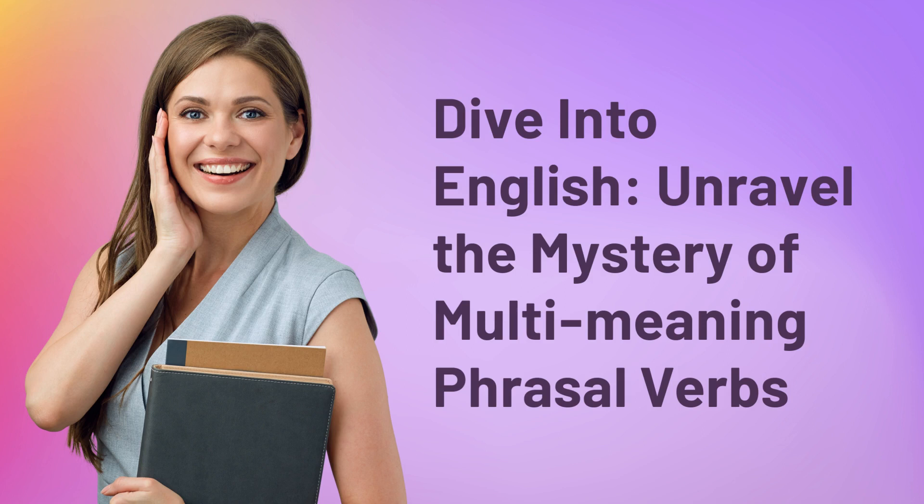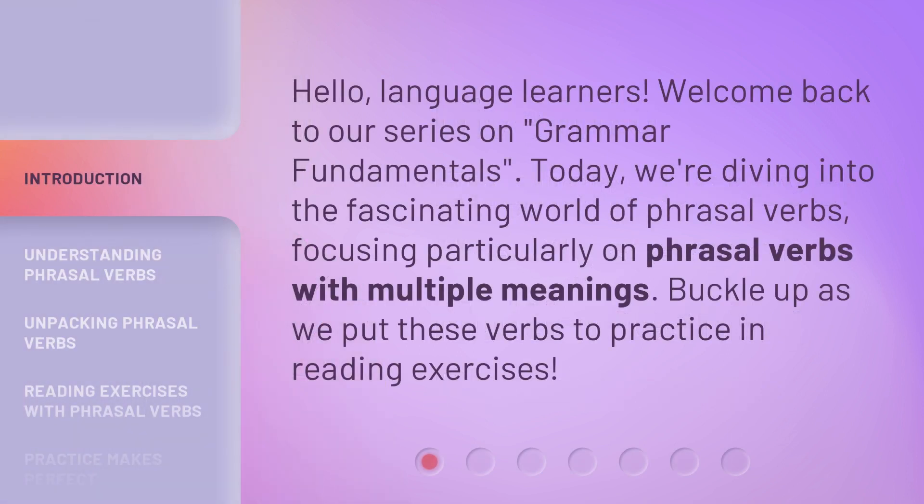Dive into English. Unravel the mystery of multi-meaning phrasal verbs. Hello, language learners. Welcome back to our series on grammar fundamentals. Today, we're diving into the fascinating world of phrasal verbs, focusing particularly on phrasal verbs with multiple meanings. Buckle up as we put these verbs to practice in reading exercises.